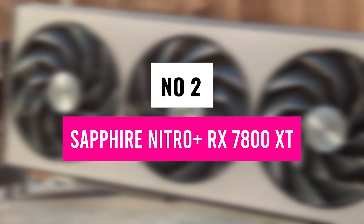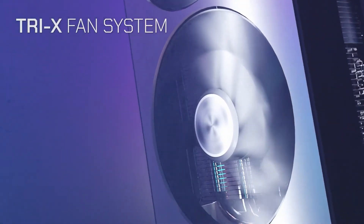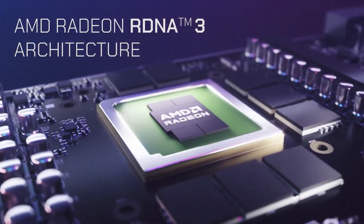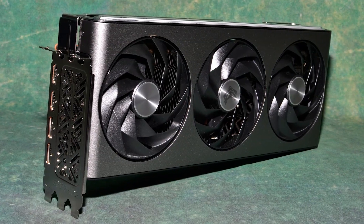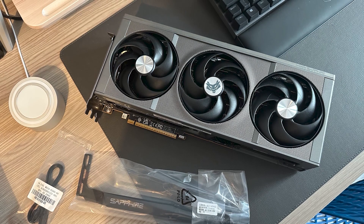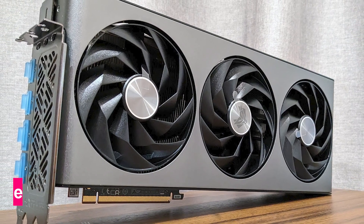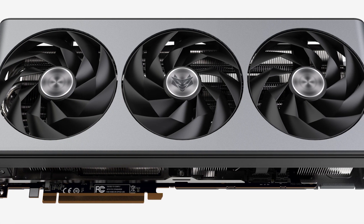Number 2: Sapphire Nitro+ RX 7800 XT — Best Premium Pick. For those who demand high-end performance with premium cooling, the Sapphire Nitro+ RX 7800 XT is a powerhouse built for 4K gaming and content creation. It combines AMD's RDNA 3 architecture with 16 GB of GDDR6 RAM, delivering smooth frame rates, high-resolution textures, and ray-traced visuals. Sapphire's Tri-X cooling system uses three angular velocity fans, increasing downward air pressure by 44% for quieter and more efficient cooling. The Vapor-X chamber and optimized composite heat pipes work together to dissipate heat faster. Performance-wise, the 2,565 MHz boost clock and 64 MB Infinity Cache ensure low latency and fast rendering.